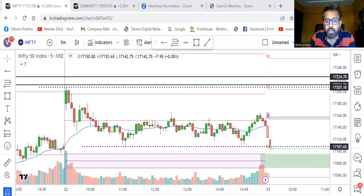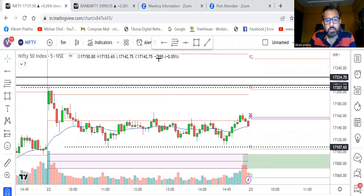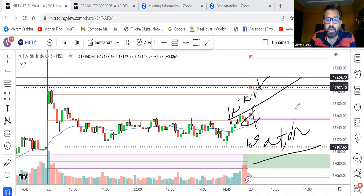If market opens with a red candle and starts falling, then all those stop losses can get triggered. But at the same time it's a tricky situation because there is a virgin CPR support — the green level I marked — so there's a chance price can bounce and start going up, trapping people who went short. That's why today is a wait-and-watch market. I don't think one can take a trade right at the opening.